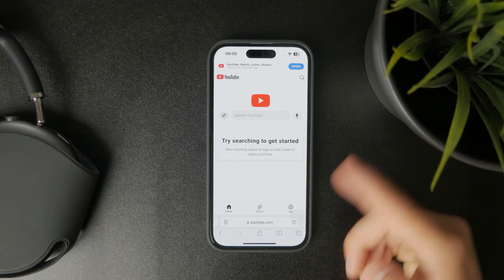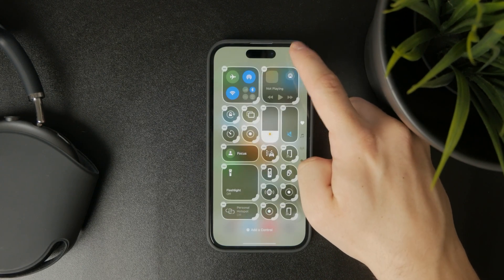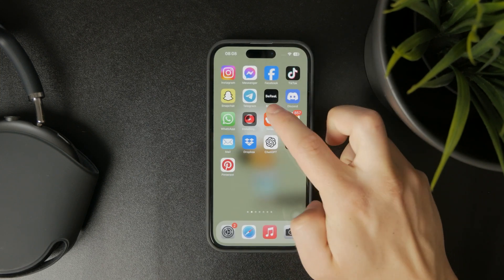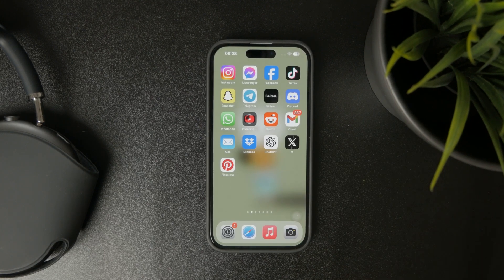You can of course restart the iPad. But one of the great resets is also just deleting the entire YouTube app and then re-downloading it again. It's similar to updating the app, but just try that out as well.